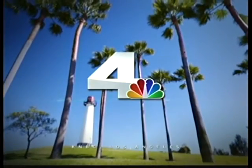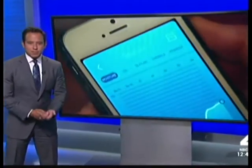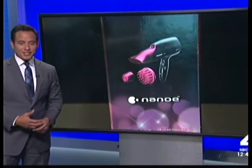You're watching the NBC4 News at Noon. New technology is making its way into a sacred place for some — their bathrooms. NBC's Brian Moore has a look at some modern gadgets that could upgrade your routine.